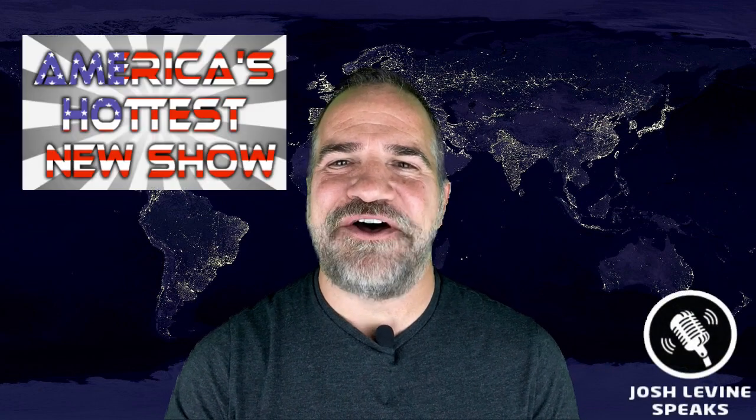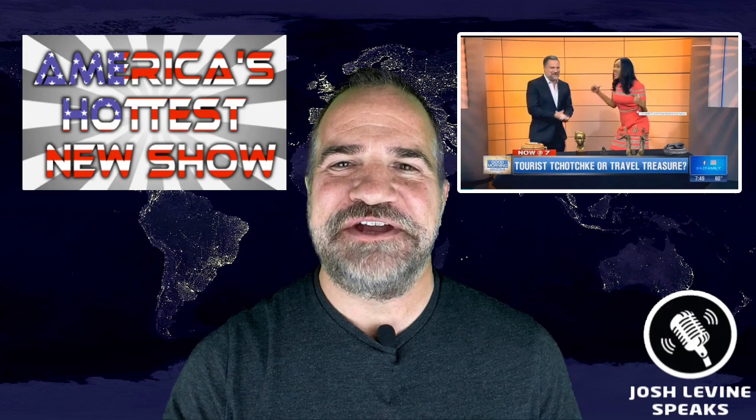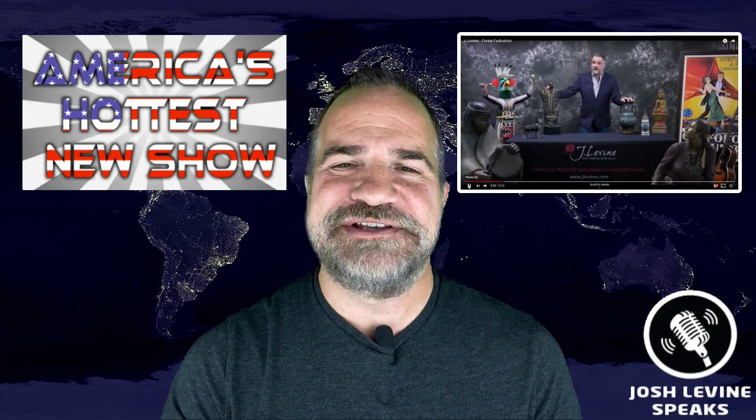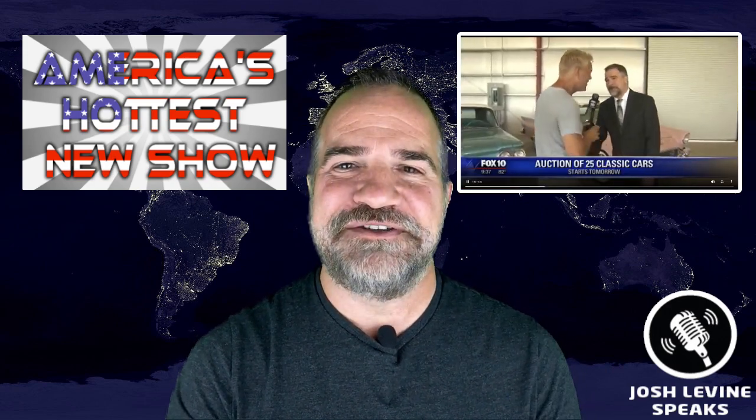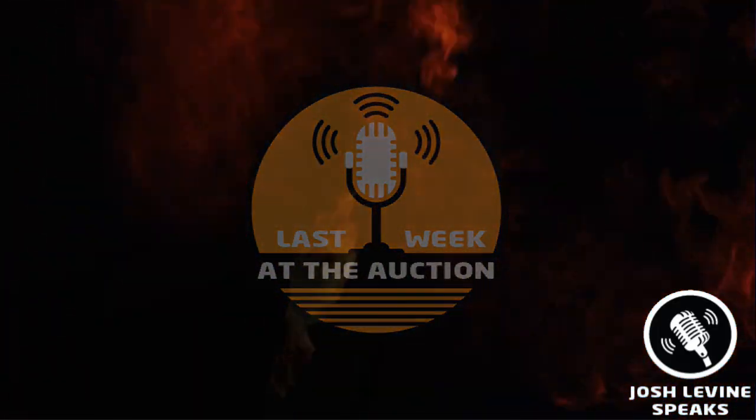Here we go, it's last week at the auction — America's favorite top 10 list of auction results from around the globe, all hand selected by me, Josh Levine, your host and guide to the world of auctions. This is episode 8 of season 3, and it continues to be the hottest YouTube series and social media sensation in the entire world.